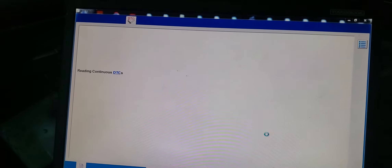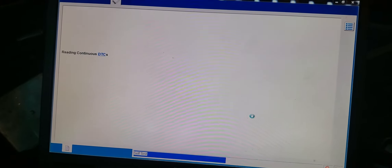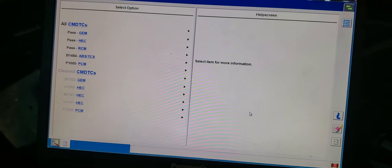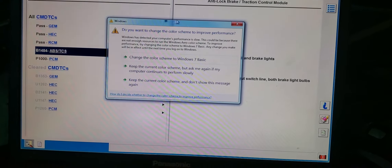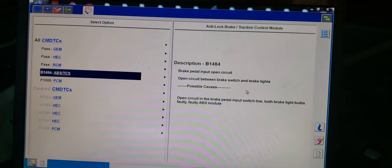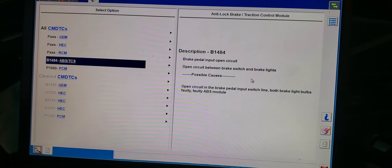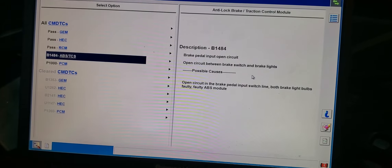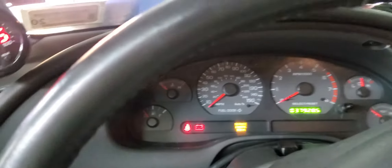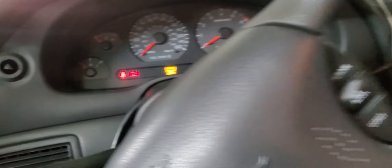Before it cranked, now it doesn't crank at all. We did the programming — we did everything. But it's not a problem; we can reconfigure it again because the chip may still be interfering. I don't have anything in the PCM — only an ABS code: brake pedal input circuit, open circuit between the brake switch and the brake light. Is the brake light on in the back? That's the clutch — that's not the brake. Oh, so we don't need the brake for this — that's the clutch. So we don't need to push the brake to see the signal.